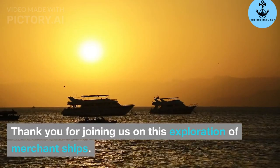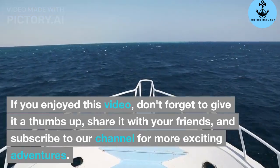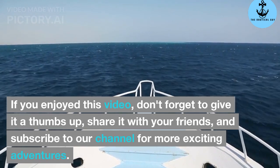Thank you for joining us on this exploration of merchant ships. If you enjoyed this video, don't forget to give it a thumbs up, share it with your friends, and subscribe to our channel for more exciting adventures.